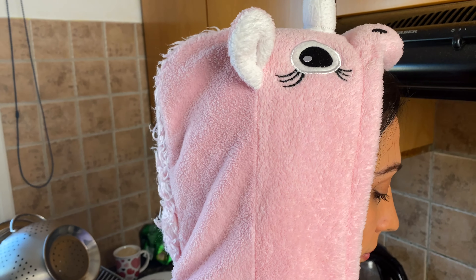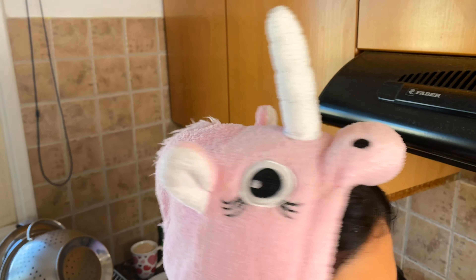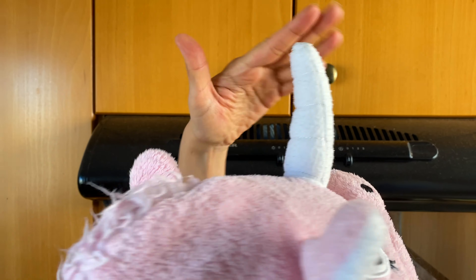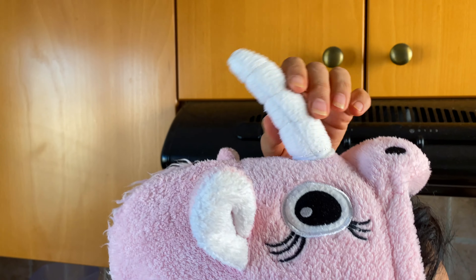While she's making that, check out this onesie. I think it's a unicorn — what is this thing? Looks a little weird.